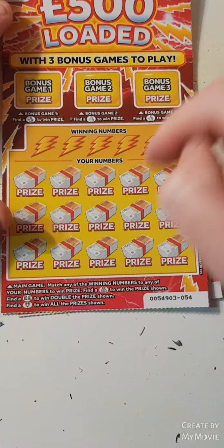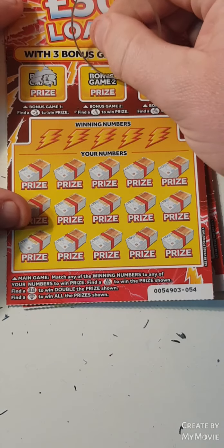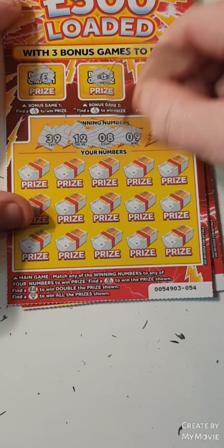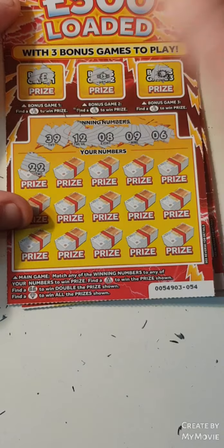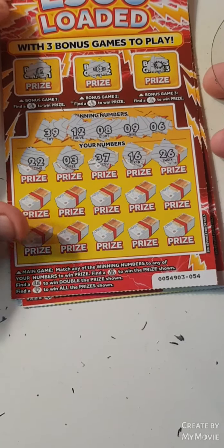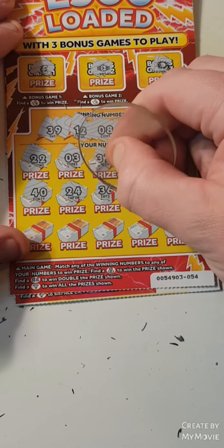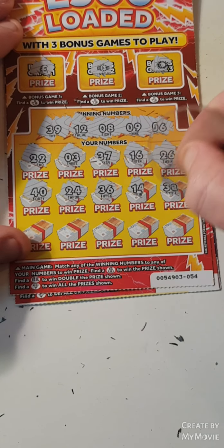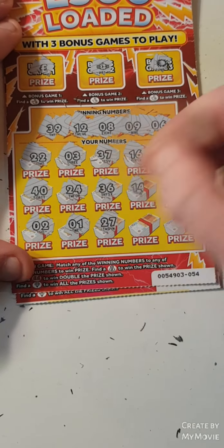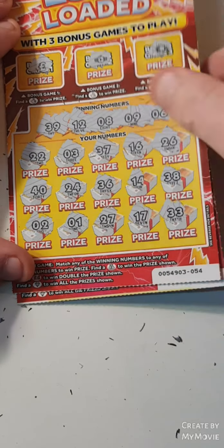500 Loaded — find the fingers, match our winning number, find the money bag, win the prize, double pound sign — double the prize, diamond win all. No fingers. 39, 12, 8, 9 and 6, 22, 32, 3, 37, 16, 26 — nope. 40, 24, 36, 14, 38, 2, 1, 27, 17, 13 and 33. Nothing on that one.